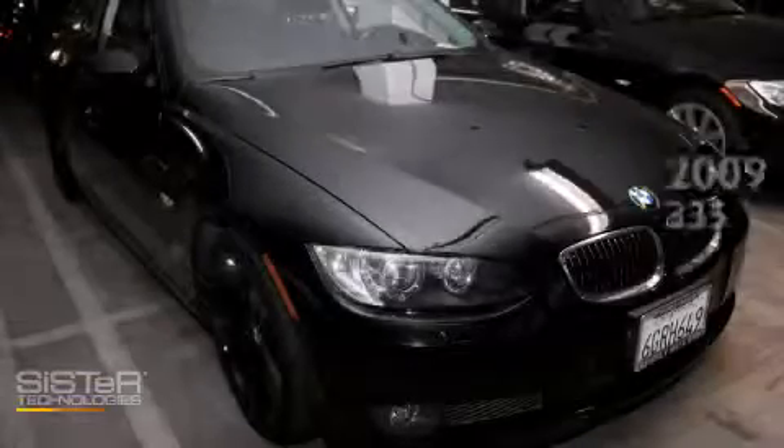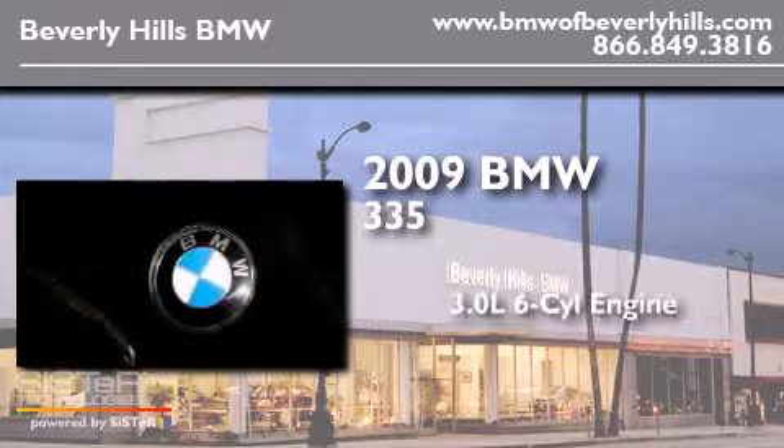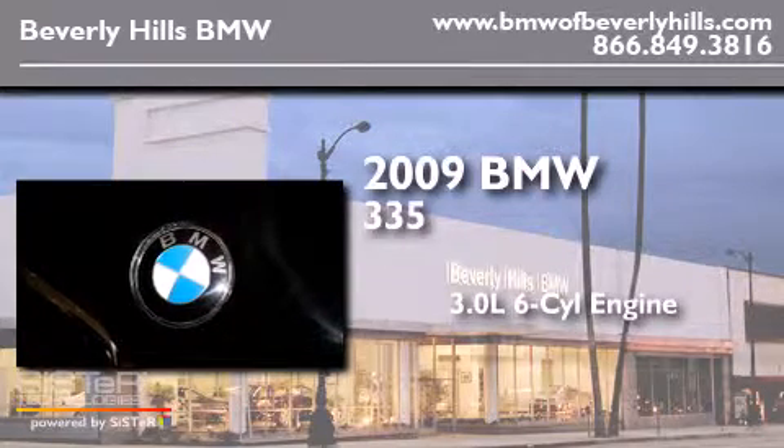This is a 2009 BMW 335. It features a 3.0-liter, six-cylinder engine, and an automatic transmission.